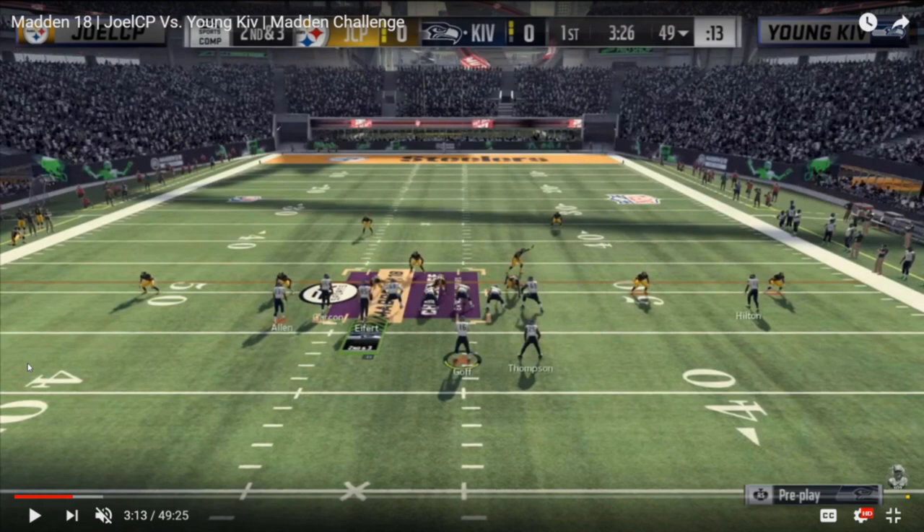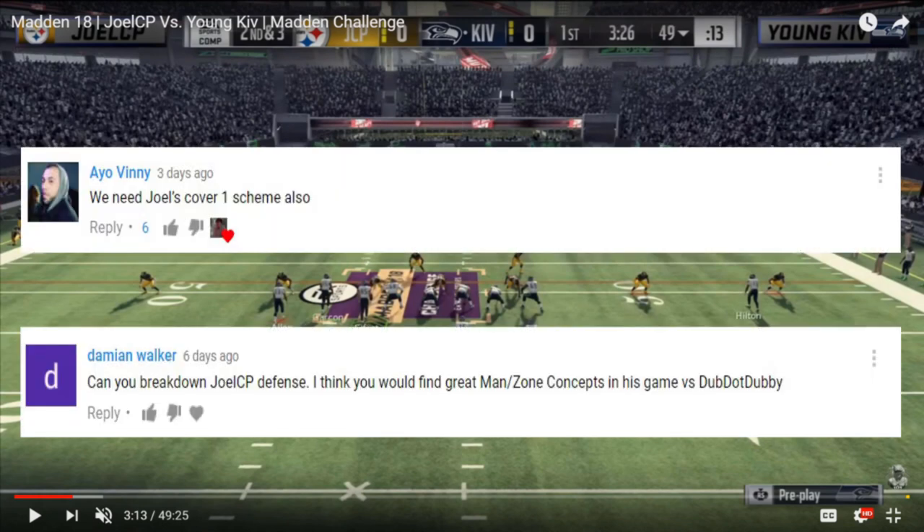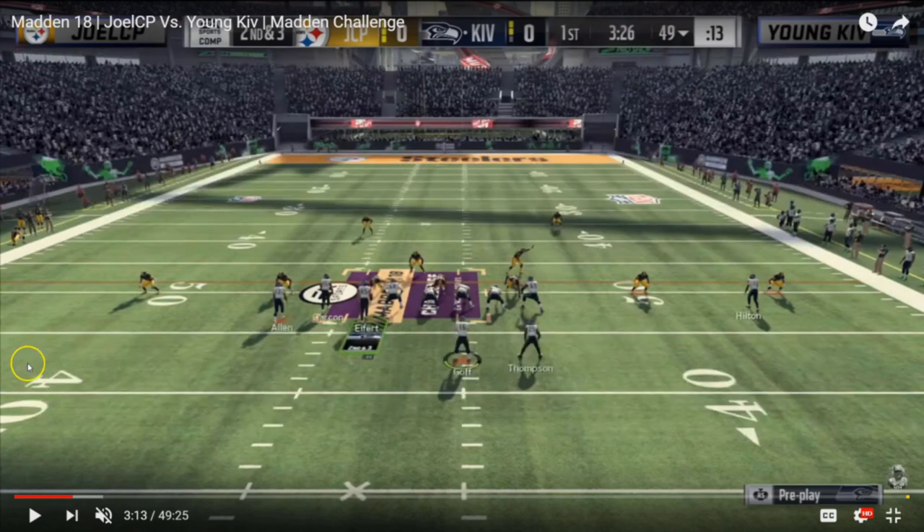Quick shout out to AO Vinny and Damian Walker for suggesting to look at Joel's defense — definitely keep the suggestions coming. The first example of how cover one can be fickle and man-to-man in general is going to be a dot from Young Kiv to the corner route out of Bunch Trail to the wide side of the field.